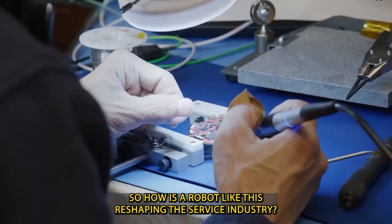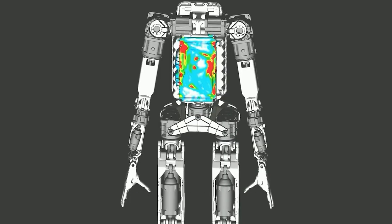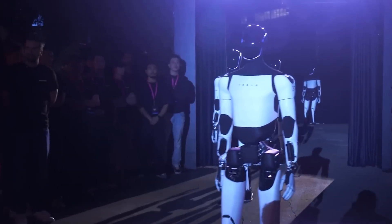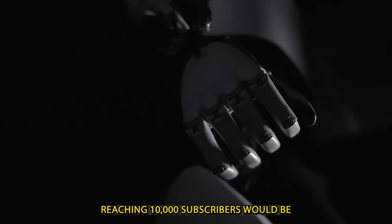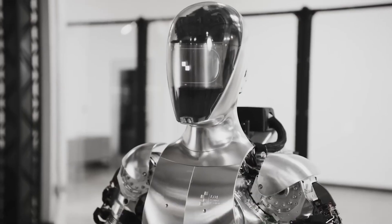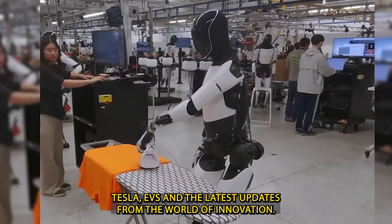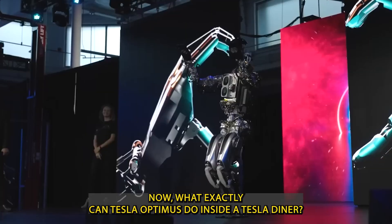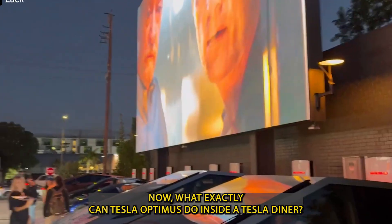So, how is a robot like this reshaping the service industry? Now, what exactly can Tesla Optimus do inside a Tesla Diner?